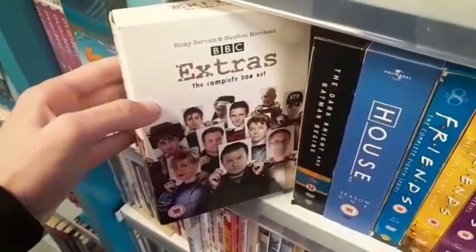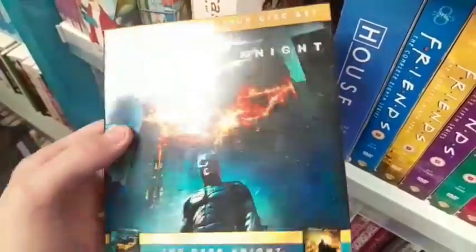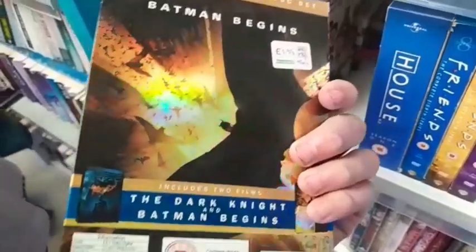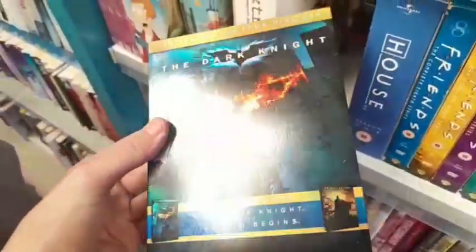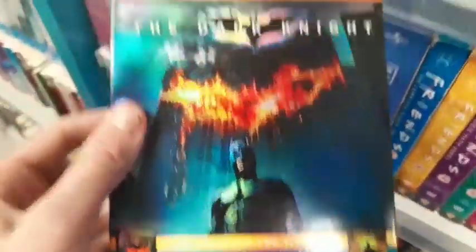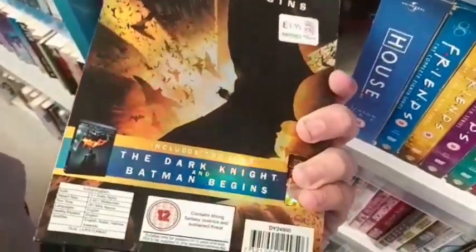Now this was not here a minute ago but I think someone put it here — next to the BBC Extras is this limited edition 4 disc set of The Dark Knight and Batman Begins for just £1.99. I have never ever come across this in my entire life. This is a brand new thing to me — I have never seen this before. So if you know about this, leave a comment down below. But for £1.99, I've just got to pick this up. Limited edition — this is a fantastic find for the collection, whether it's scratched or not. This is just an awesome find.